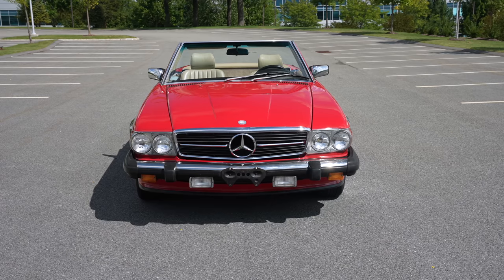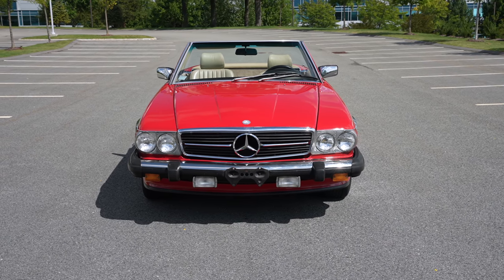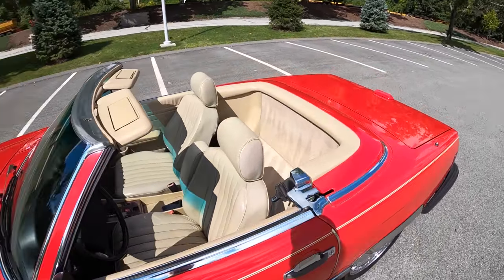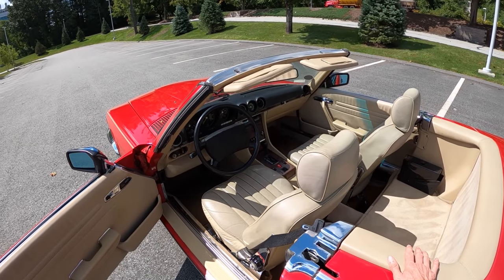I genuinely enjoy driving this. In fact, my roommate had a 380 for a long time — we misbadged it as a 560. And although that one was very rough around the edges, it still got the job done for many years and always turned heads.